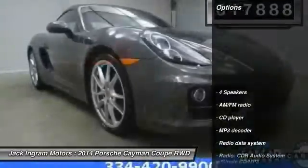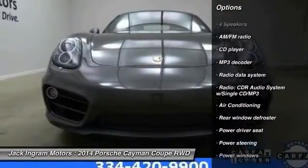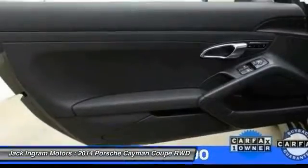Here are some of this vehicle's great options: power passenger seat, traction control, dual airbags, leather wrapped steering wheel, air conditioning, front power steering, alloy wheels, four wheel disc brakes, CD player, and electronic stability control.